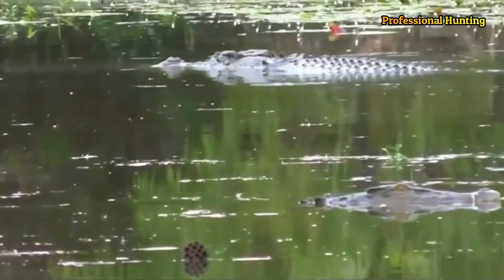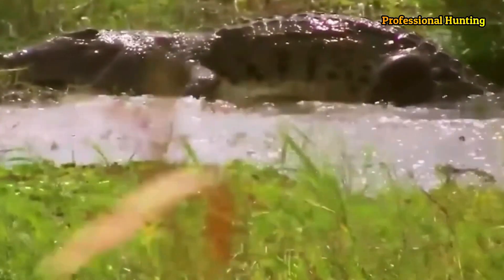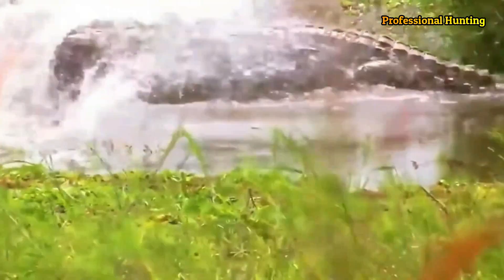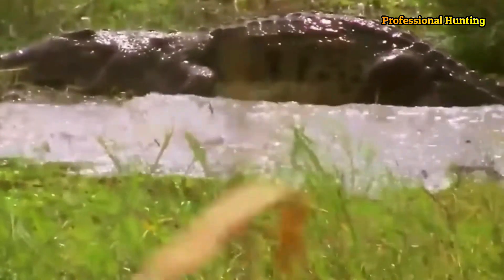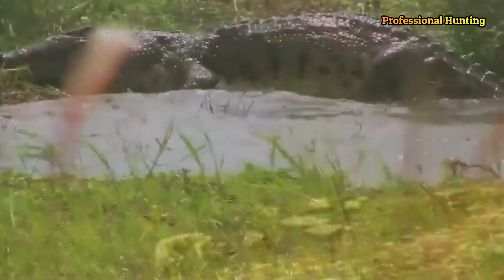Most crocodiles are more aggressive than the related alligators. The two forms are distinguished by the long lower fourth tooth. In crocodiles, but not in alligators, this tooth protrudes on the side of the head when the mouth is closed. Also the snouts of most crocodiles are narrower than those of alligators.